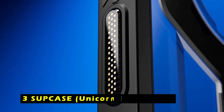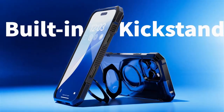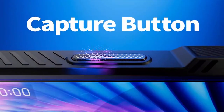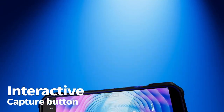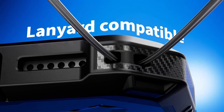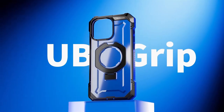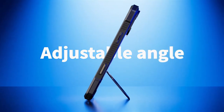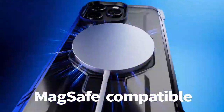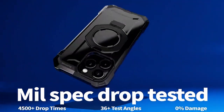At number 3 is the Subcase Unicorn Beetle Grip. This case offers a combination of durability, functionality, and style for your iPhone 16 Pro. Its quick-access camera control capture button design seamlessly integrates with your iPhone's camera functions, providing enhanced usability without compromising protection. The built-in aluminum alloy kickstand offers multiple viewing angles for hands-free media consumption. The powerful N52 magnet, with a magnetic force of up to 1500GF, ensures seamless compatibility with MagSafe accessories. The Unicorn Beetle Grip is engineered to withstand drops from up to 20 feet, thanks to its four-corner airbag technology, with raised bezels providing additional protection against scratches and impacts.